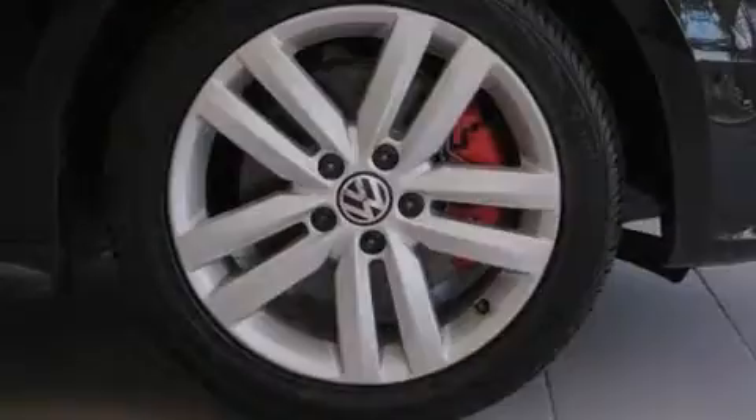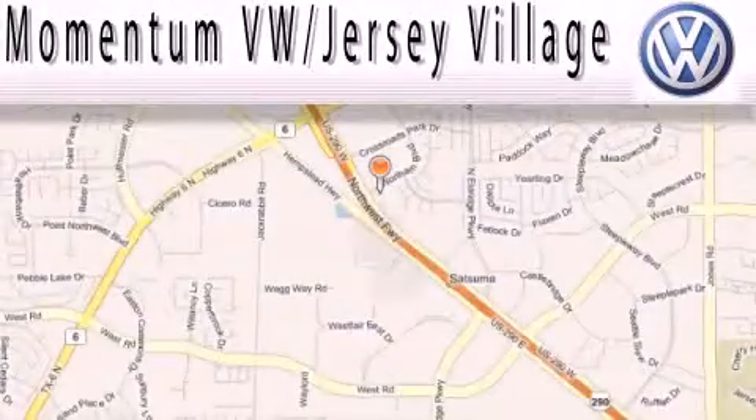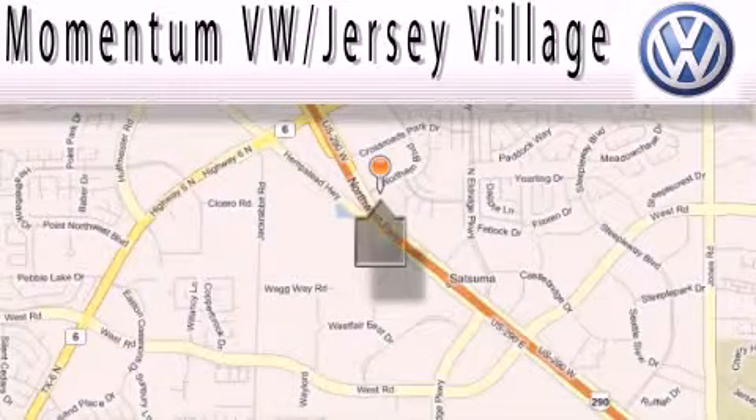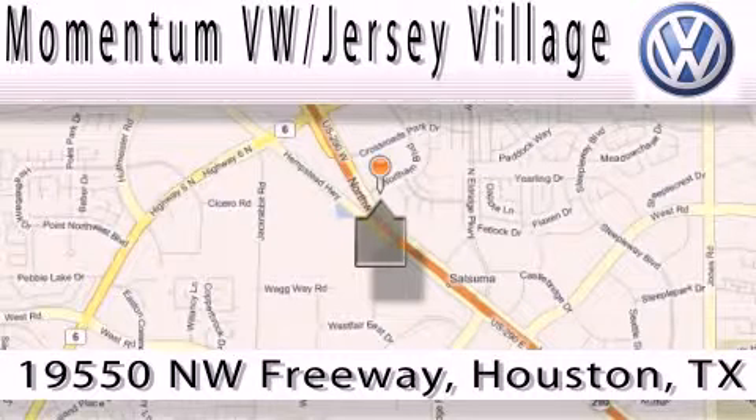Contact us today to schedule your opportunity to see this automobile in person. Extreme low pressure sales, extreme friendliness, and extreme fair pricing. That's Volkswagen of Jersey Village.